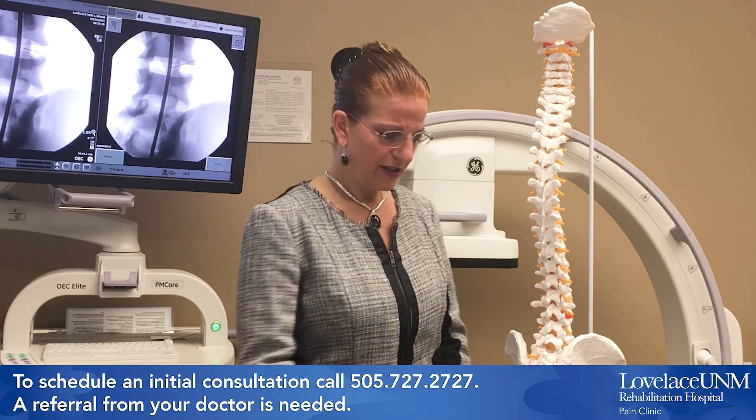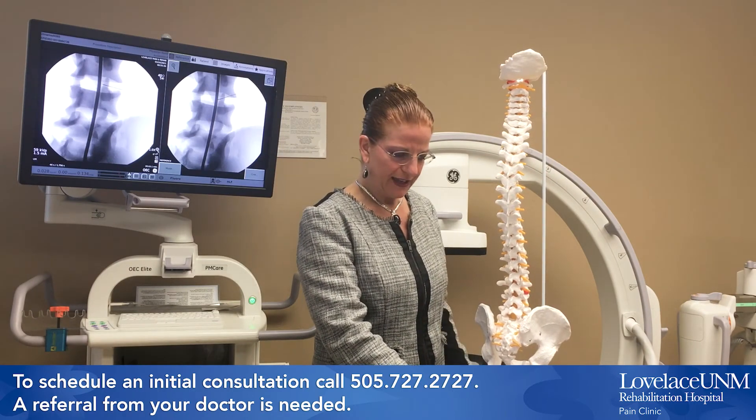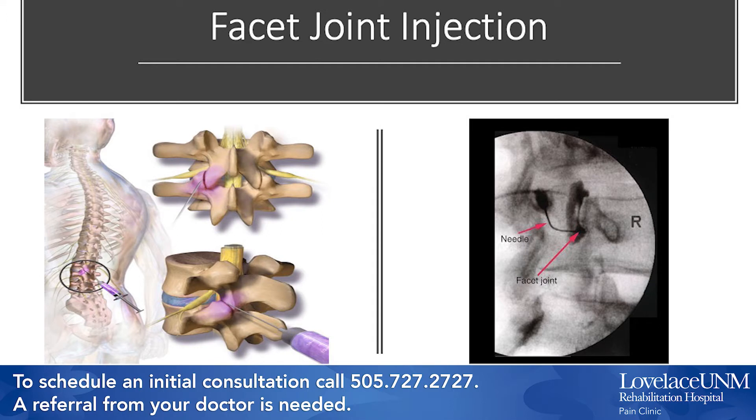The facet joint injection starts with numbing the skin with local anesthetic. A type of x-ray called fluoroscopy is used during this procedure to help the physician guide the needle into the joint. Contrast dye is used to confirm needle placement and helps to ensure the medicine reaches the targeted facet. The facet joints are then injected with local anesthetic and steroid right into the joint itself. This will reduce inflammation and ultimately reduce pain for the patient for weeks to months. This is a therapeutic injection.